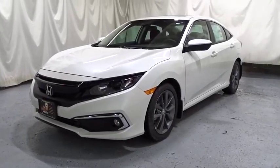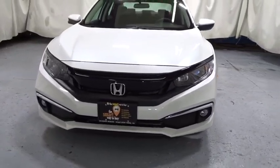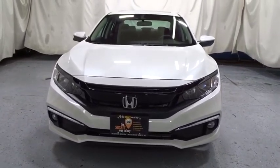Take a ride in a 2019 Honda Civic. Honda Civic: practical, awesome gas mileage, and incredibly reliable.